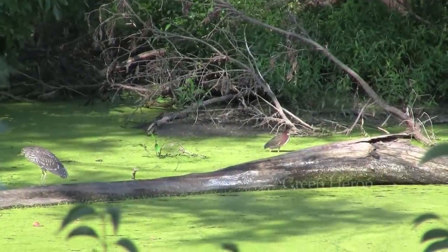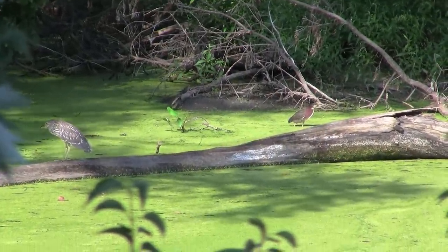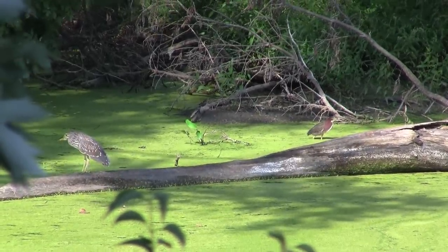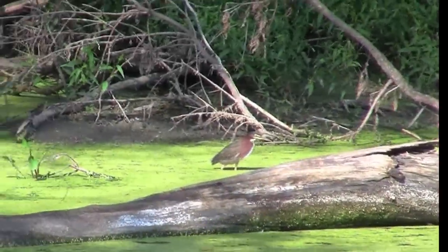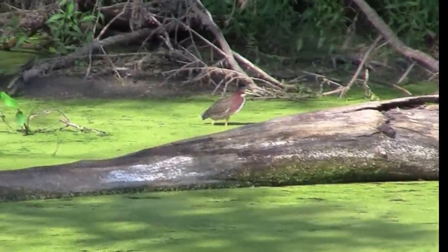We also have Green Herons, which are the smallest wading bird that we have here. They oftentimes use the dead logs and limbs that are just either at the surface of the water or sticking out from the shoreline. They walk out on those and look for things like pollywogs, fish, or frogs if they can catch them.